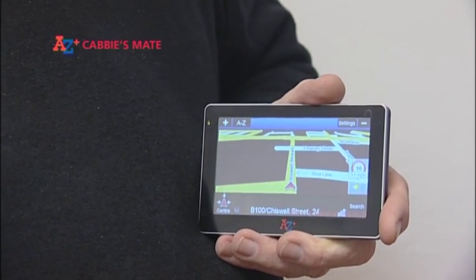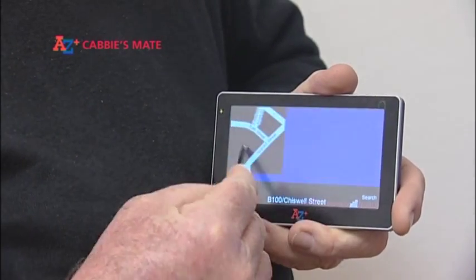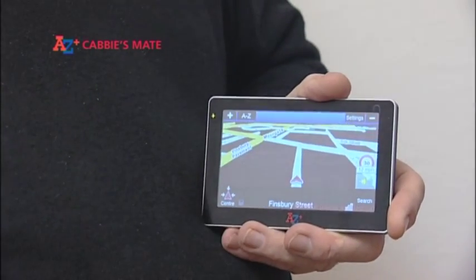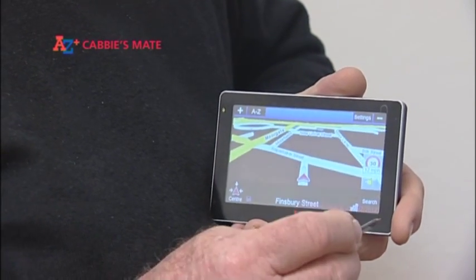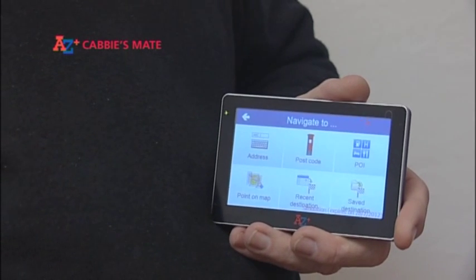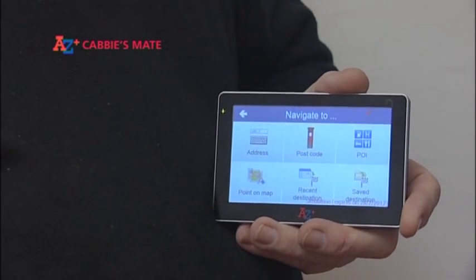This is the tracking mode. Tap the screen to scroll and touch the centre button to go back to your GPS position. To search for a destination, tap Search and it opens an option page. To search for an address, tap the address button.